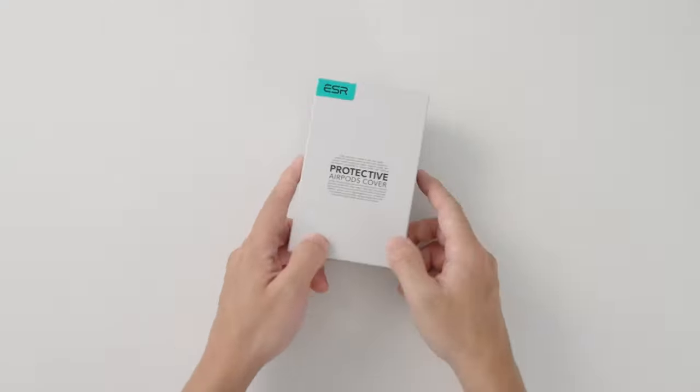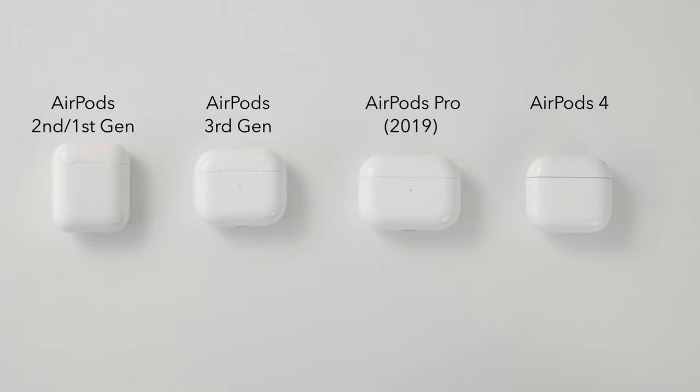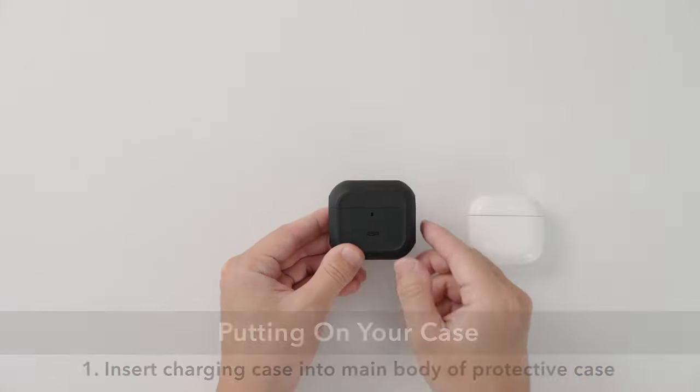Let's jump straight into the best Apple AirPods 4 cases. Whether you're after added protection, a splash of style, or even enhanced functionality, we've got the top picks to keep your AirPods 4 safe and looking sharp. Ready to find the perfect case for your earbuds? Let's dive in.